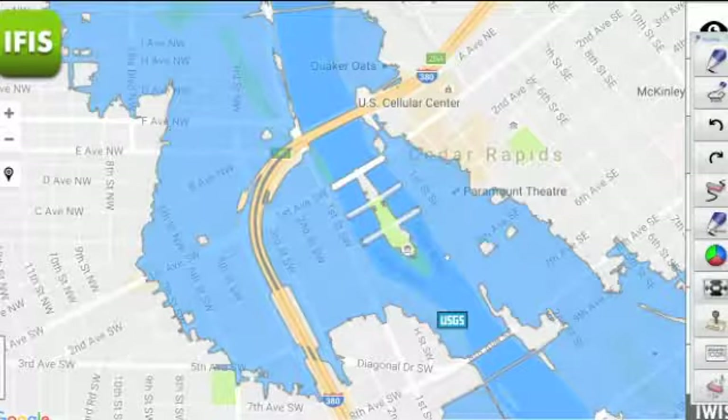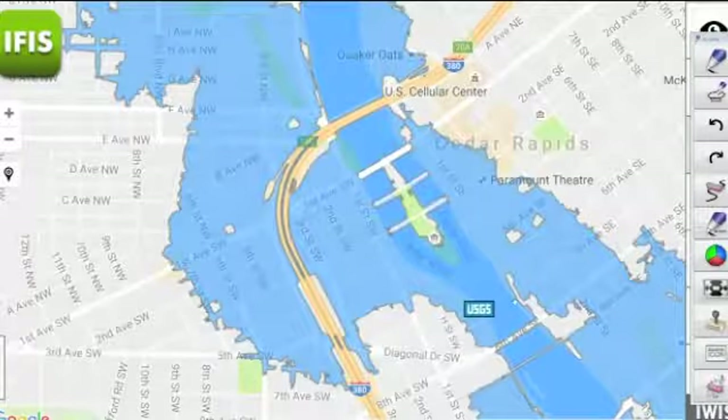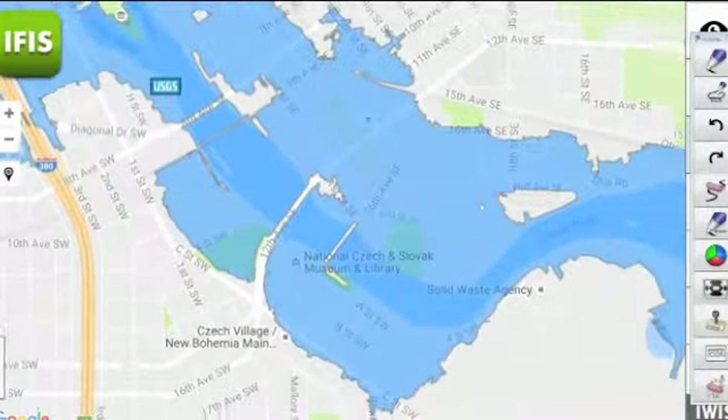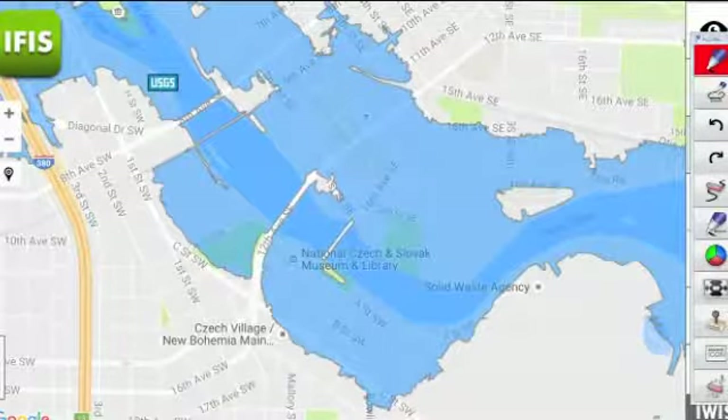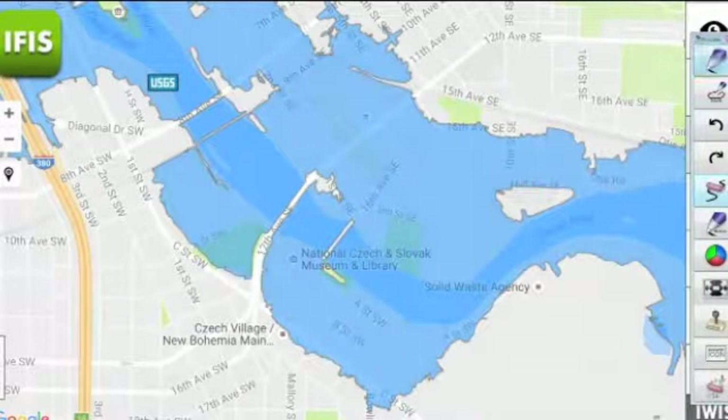Closer to downtown, we see flooding extending a couple of blocks on the east side of the river, also covering up the approaches to the 1st through 3rd Avenue bridges, and extending west of the river all the way up to about 6th or 7th Street. Heading farther downstream, we've been talking a lot about the Czech Village area as well as Nubo. At 23 feet, we see that extending and pretty much encompassing all those areas.